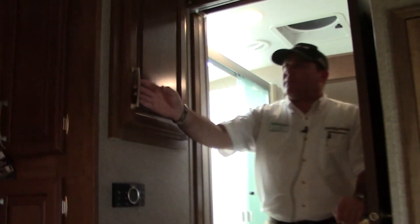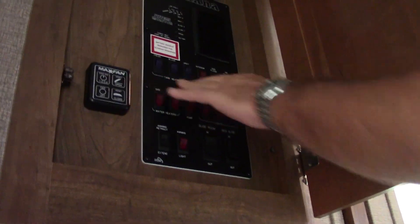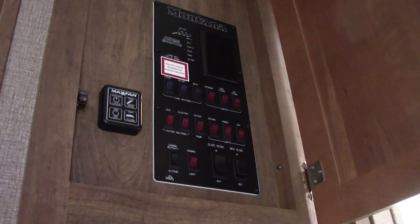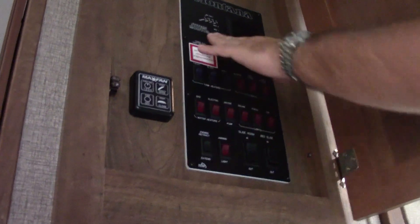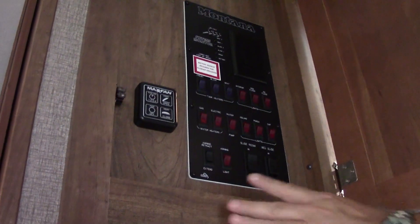Coming up the stairs into the hallway, this is a pass-through bathroom. You have all your controls right here — equipped with tank heaters on your gray, black, and fresh water tank, great for cold climates. You can test all your tanks and gauges here and access all your lights and controls. As you come into the restroom, you're going to notice a nice molded one-piece shower — great space, and it is full size. Right across the way we have the vanity and porcelain toilet.